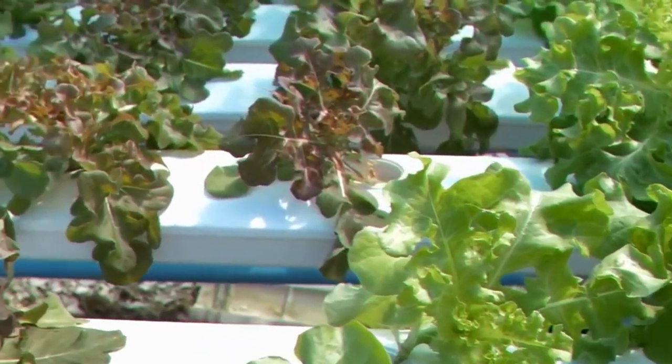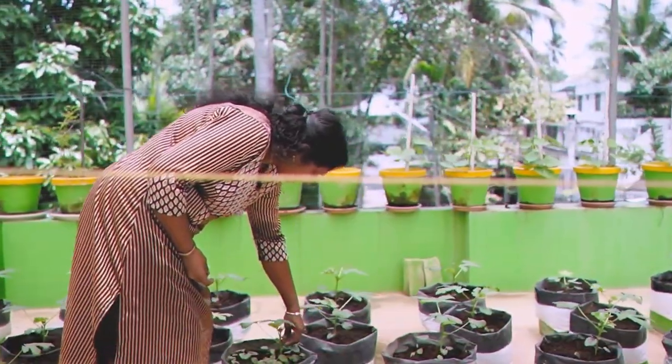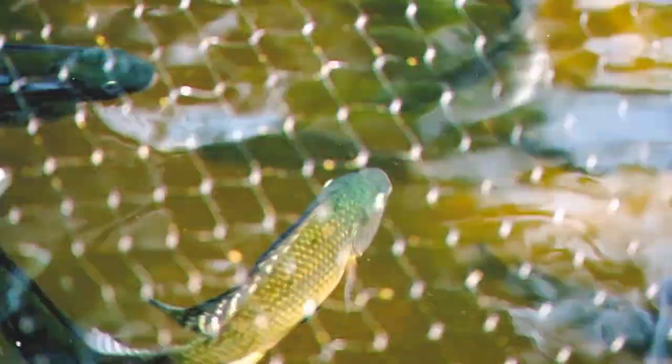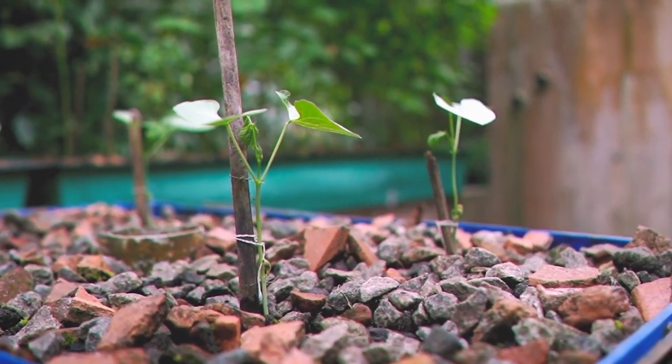If you can't dedicate that much room but still want to try your hand at aquaponics, goldfish make for a great substitute, though they'll be a pet rather than a food item. No matter which fish you keep, there are a multitude of plants that can be grown in an aquaponics setup.